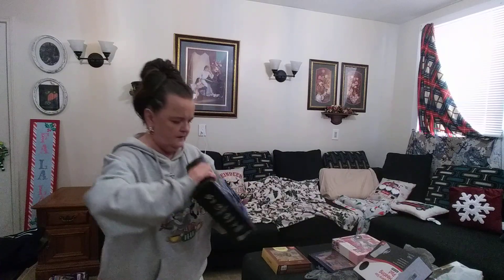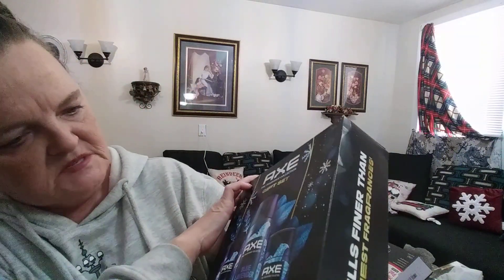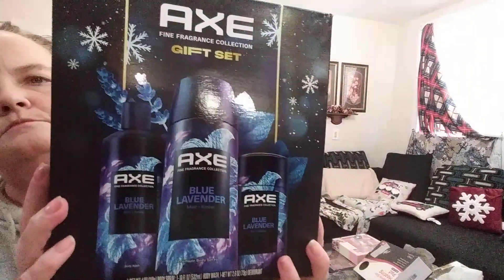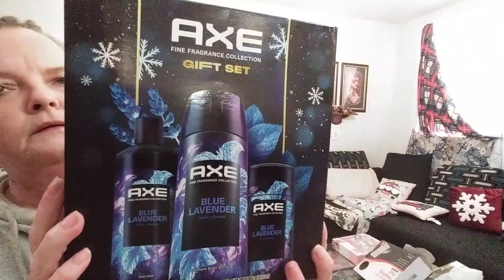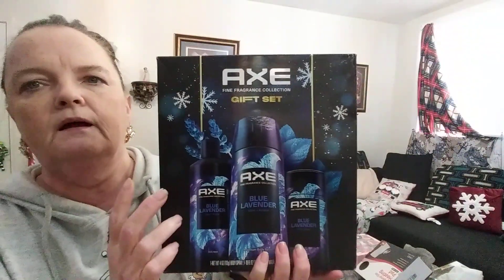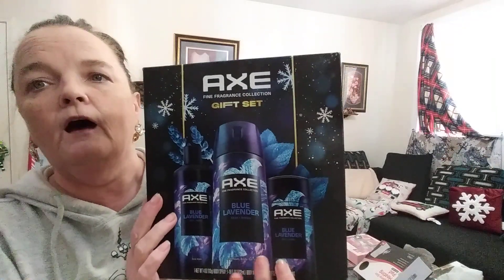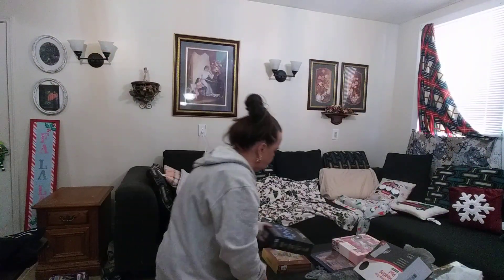And then they have these Axe gift sets. They had a citrus scent and two other scents — I just can't remember what they were. These were only, if I'm thinking correctly, about $10 each, and they will make some great gift ideas for that special someone.